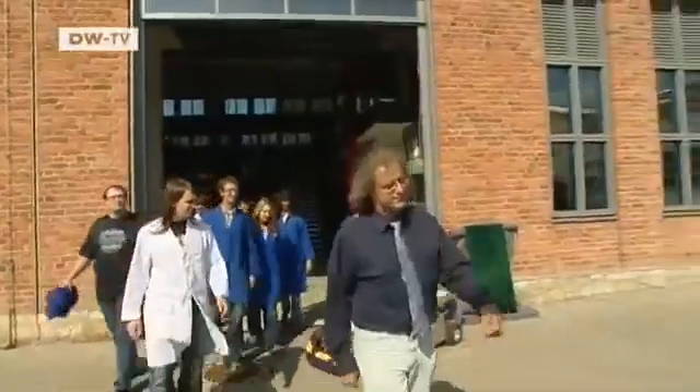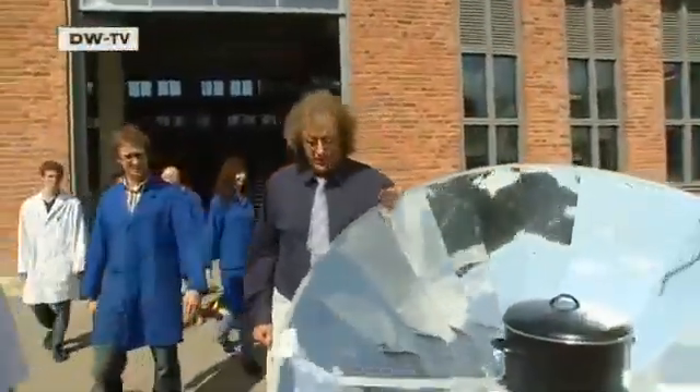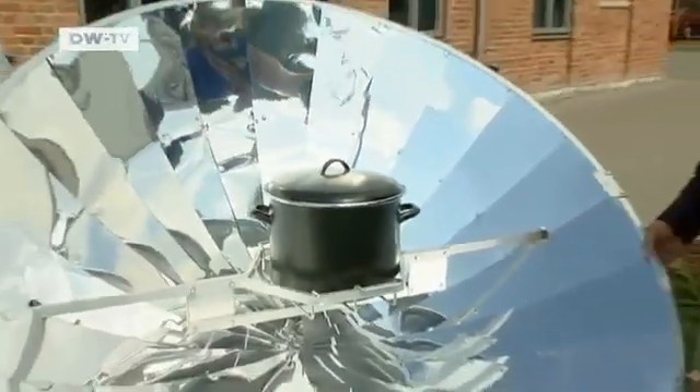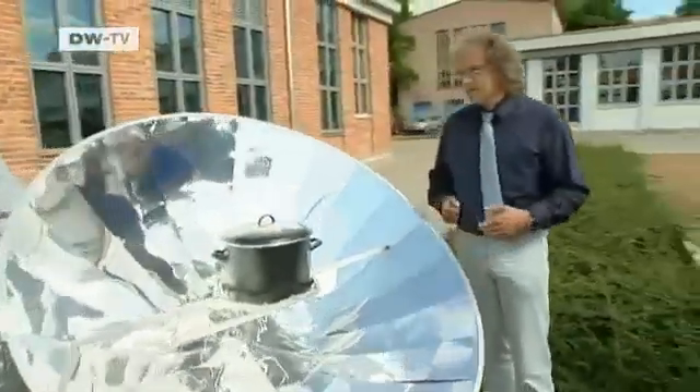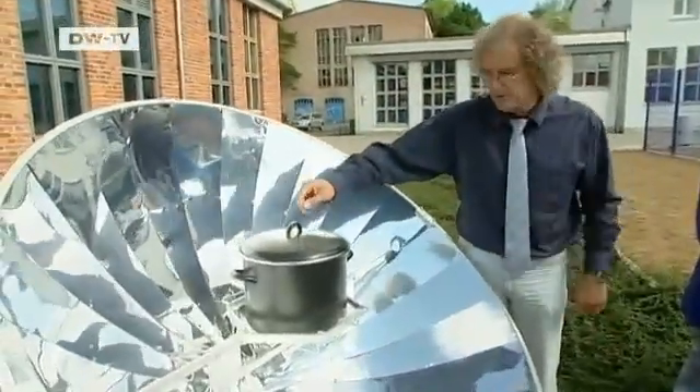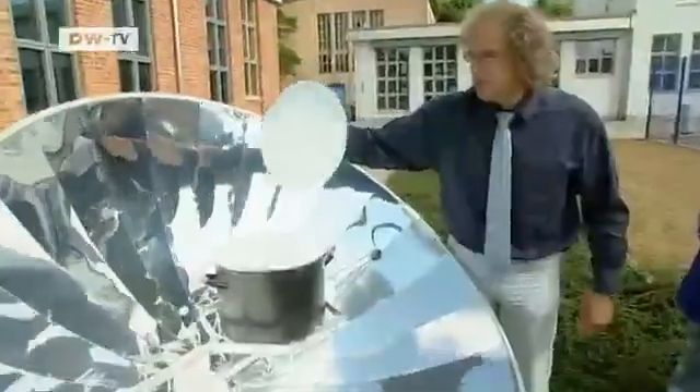Renewable energy technology is booming, and last year German exports in the sector amounted to some 12 billion euros. A solar cooker was put out earlier because of the sunshine. It's 10:30 in the morning, and sausages could be cooked in it right now, if they had any.